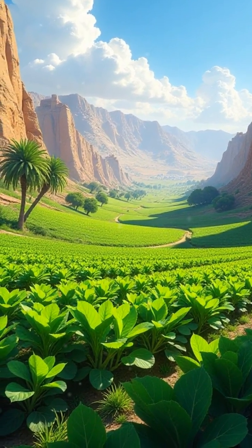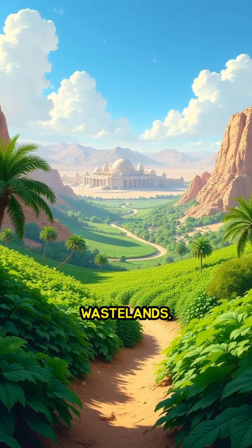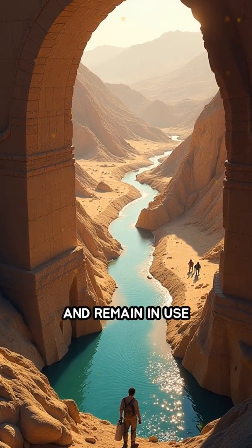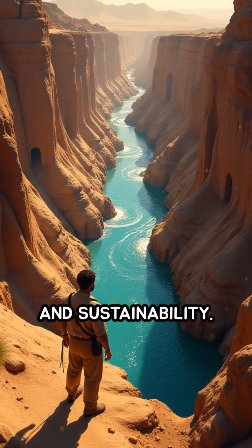This remarkable engineering feat not only supplied drinking water, but also irrigated crops, enabling cities to flourish in regions that would otherwise be barren wastelands. Some Qanats stretched for tens of kilometers and remain in use today, a testament to their enduring design and sustainability.